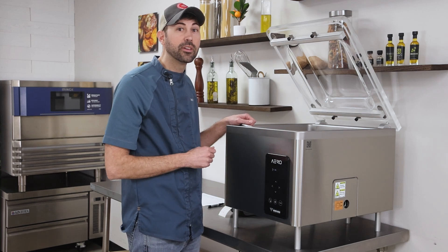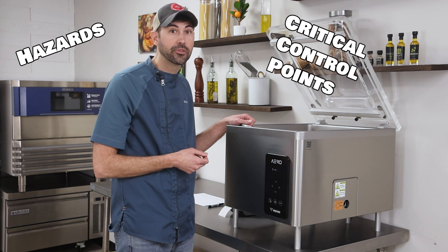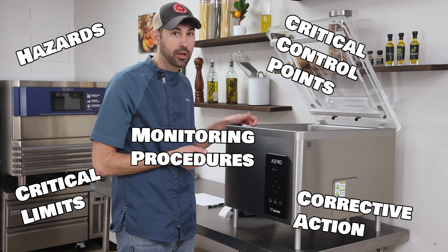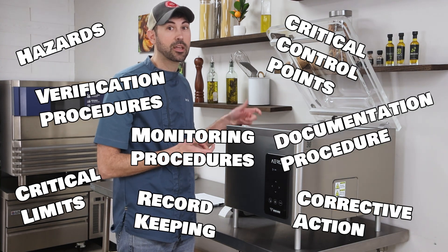The application of HACCP in vacuum sealing involves identifying potential hazards, determining critical control points where these hazards can be prevented, eliminated, or reduced, establishing critical limits, monitoring procedures, corrective actions, verification procedures, and record keeping and documentation procedures.